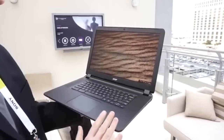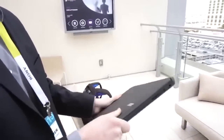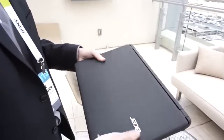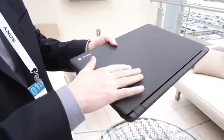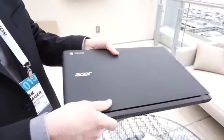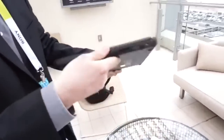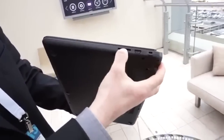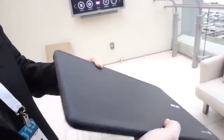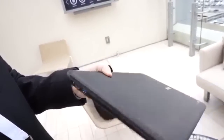Coming in at number 3 is the Acer Chromebook 15. Some of the pros are that it has an excellent 15.6-inch 1080p IPS display, so you're going to get great color and great viewing angles — it's going to be a nice crisp display for a pretty good price. The battery life is really good and the performance is pretty good also with the 5th-gen Intel Celeron processor. Some of the cons are that it has a larger size and weight, making it less travel-friendly than other Chromebooks, and that white casing can get pretty dirty pretty easily.